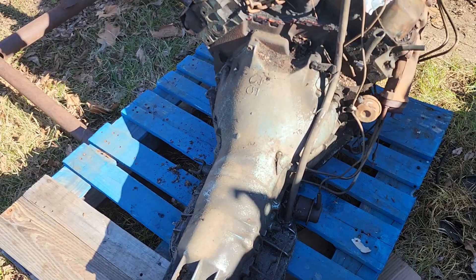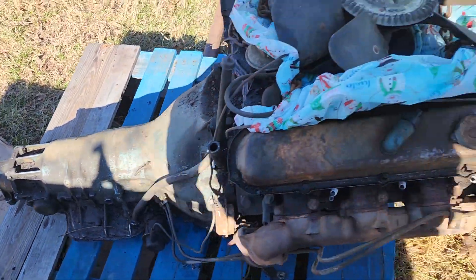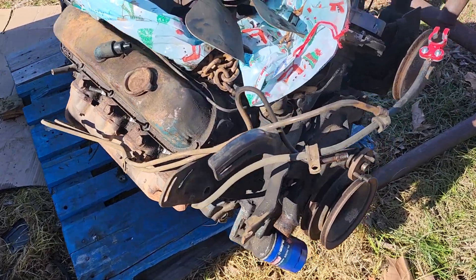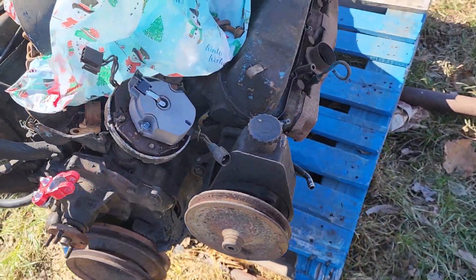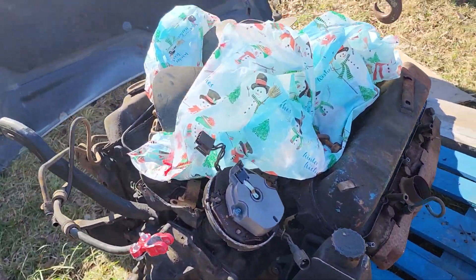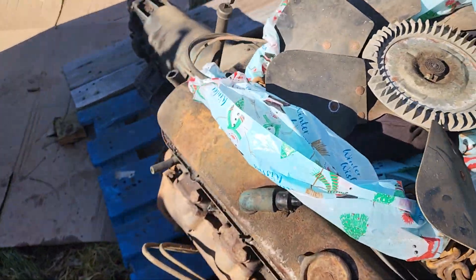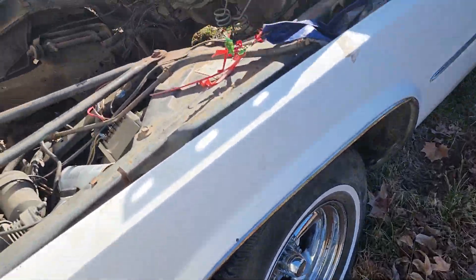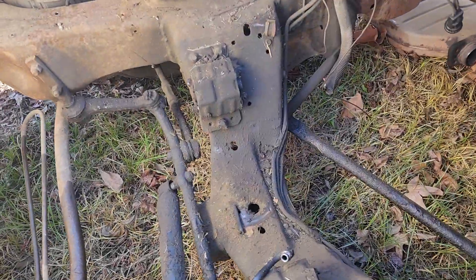Here it is — a turbo 400 big block Cadillac. All pretty industrial. And here's the hole it came out of.